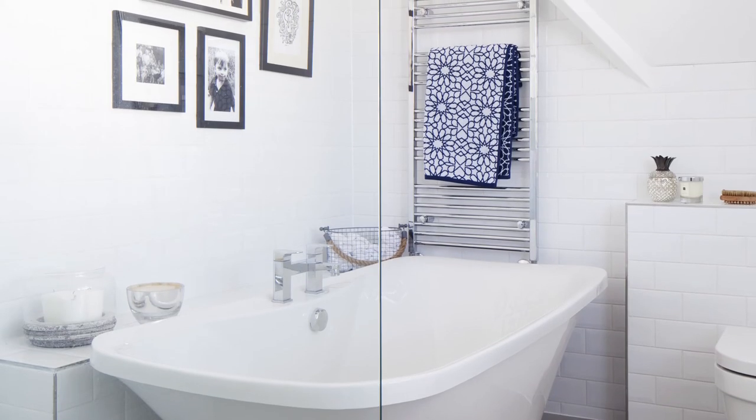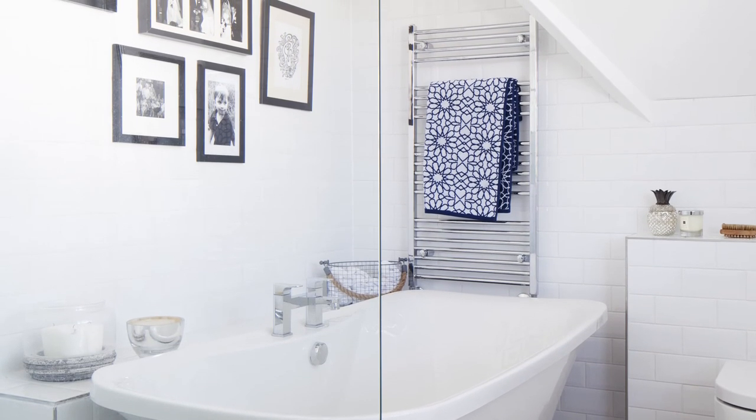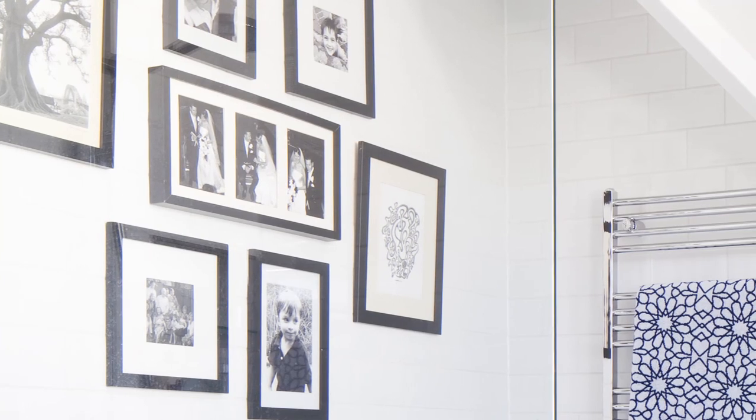The original ensuite bathroom had a bath but no shower — an alien concept to the Australian owner, who opted for both for her stylish makeover. Black and white framed family photographs add a personal touch to the all-white scheme.